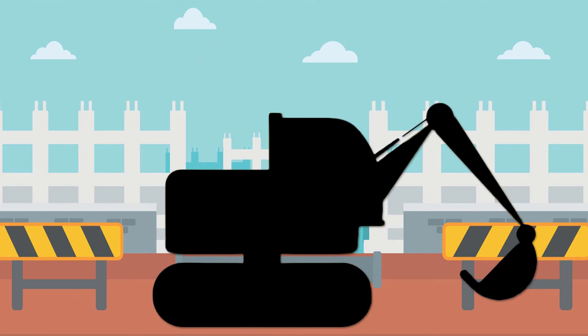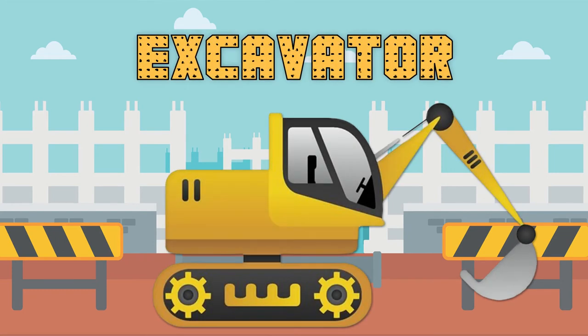This construction vehicle has a large boom arm and a bucket for digging. Do you know what this construction vehicle is called? You've got it! It's an excavator!